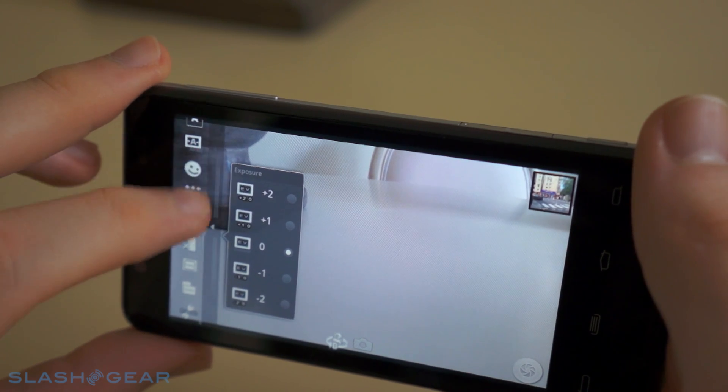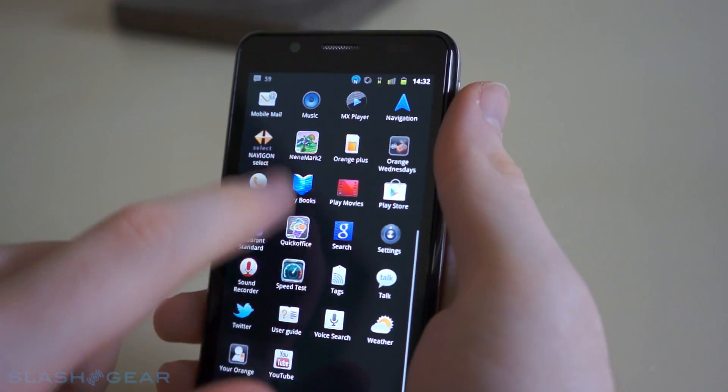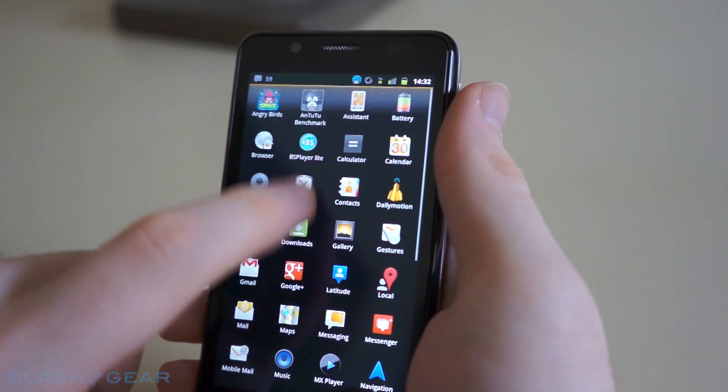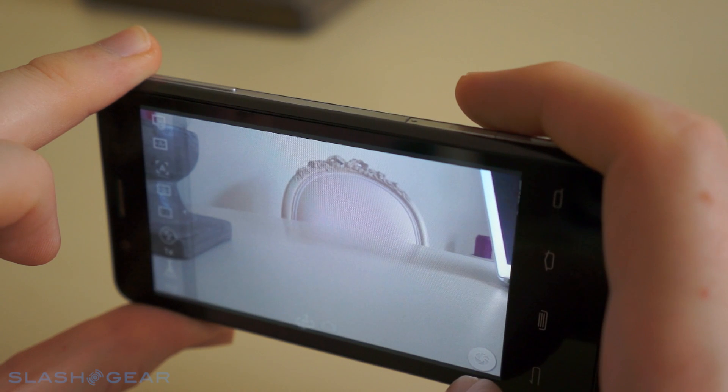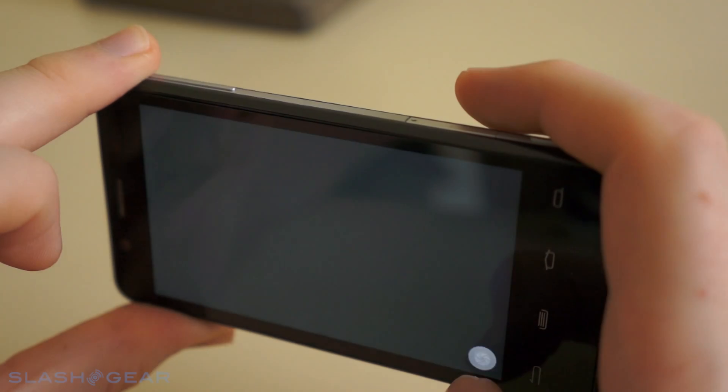The only things holding it back are the average camera and Gingerbread. Orange have promised an Ice Cream Sandwich update — whether that will come you'll have to wait and see — but I think as it stands right now the San Diego is definitely worth considering.